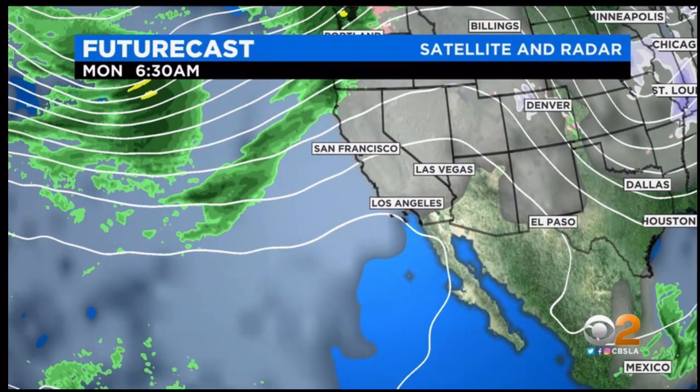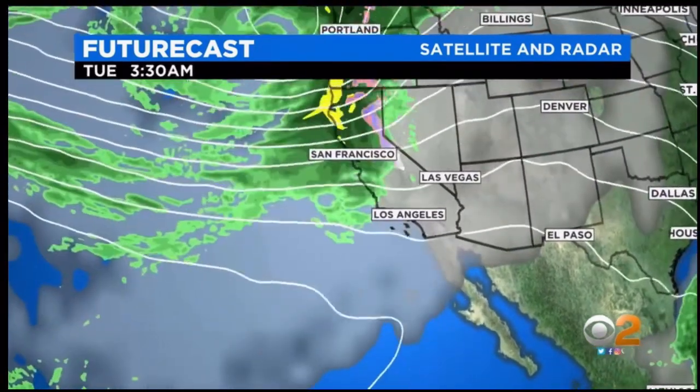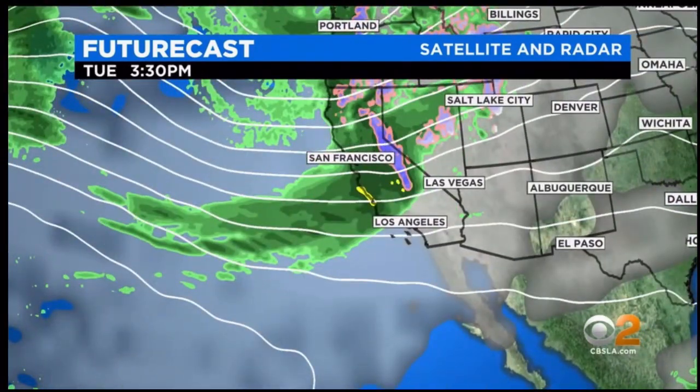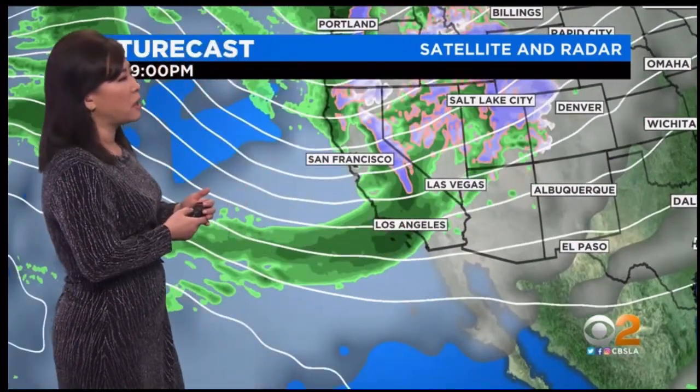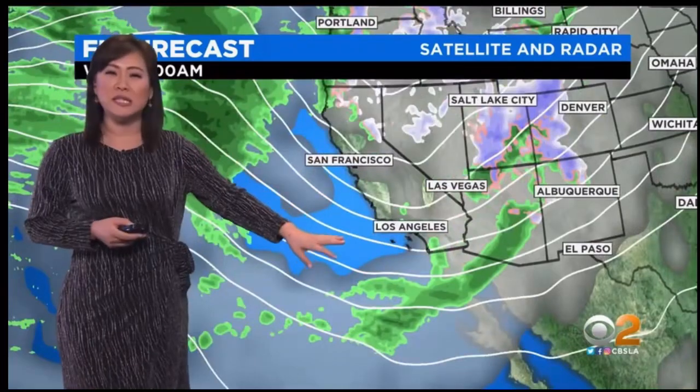And that's also going to be accompanied by the chance for rain as well. Here's what it looks like in future casts — you'll start to see this cold front start to push through. The bulk of the rain is actually going to be targeting northern and central California, but we're going to be on the tail end of the system, so we could still see some light to moderate rainfall out of this. This pushes east Tuesday overnight.